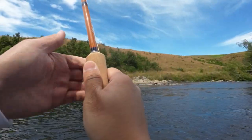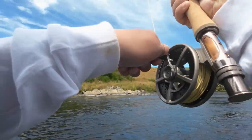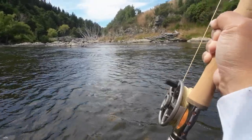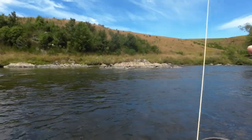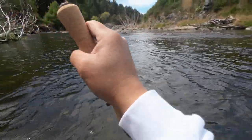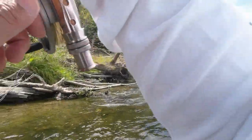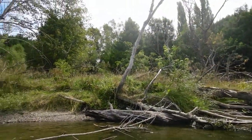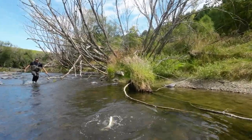Another fish — this might be a two pounder. I haven't got a net and the net is with William, that's why it's kind of difficult to land this fish.